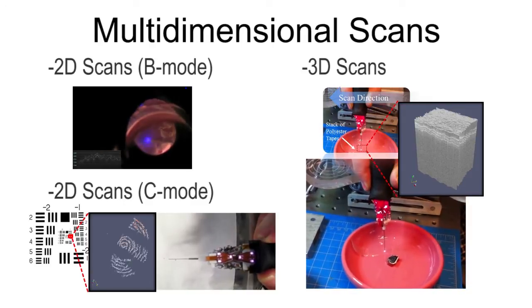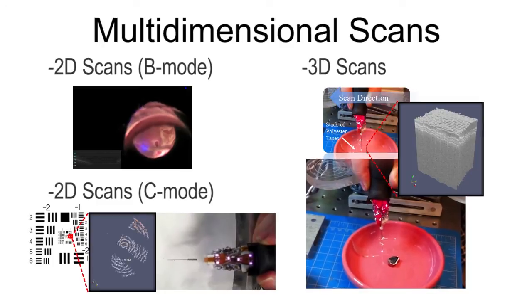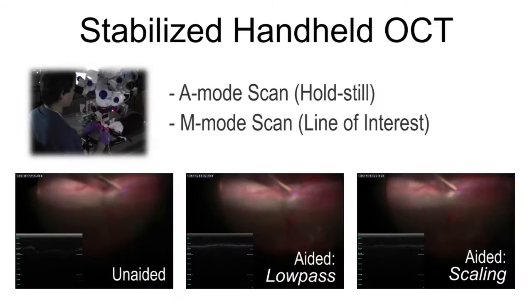Finally, by accumulating zigzag scans used for B-mode imaging, 3D structures can be reconstructed. The stabilizing function of Micron is also used for handheld OCT imaging. We performed A-mode and so-called M-mode scans in rabbit eyes in vivo. For testing A-mode scans, a hold-still task was adopted. For M-mode scans, the OCT probe was scanned along a line of interest inside the rabbit eye.